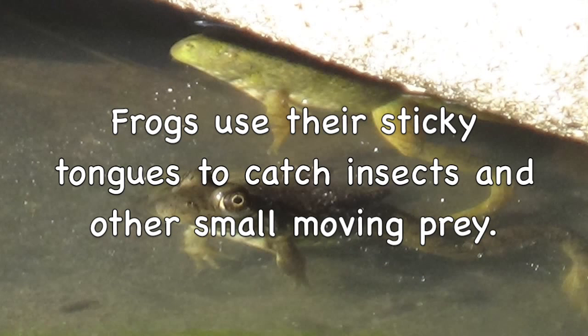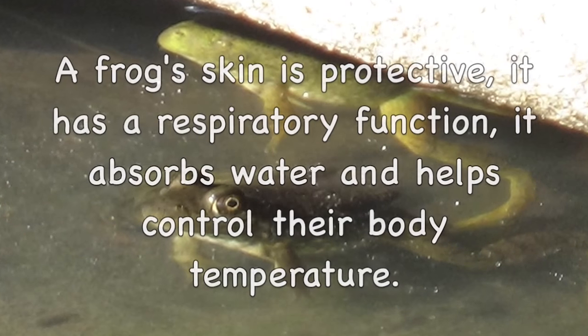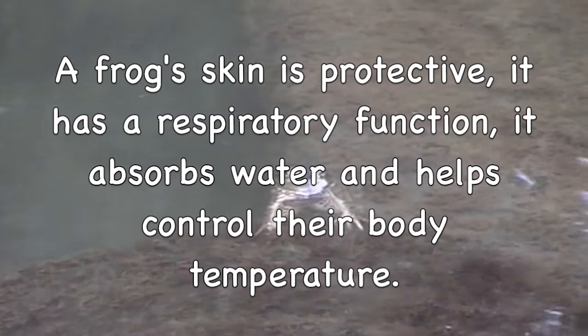Frogs use their sticky tongues to catch insects and other small moving prey. A frog's skin is protective. It has a respiratory function. It absorbs water and helps control the body temperature.